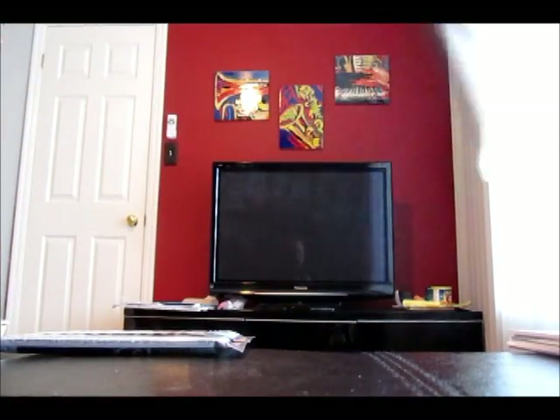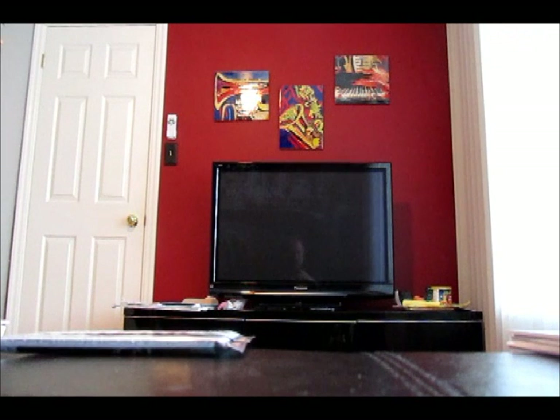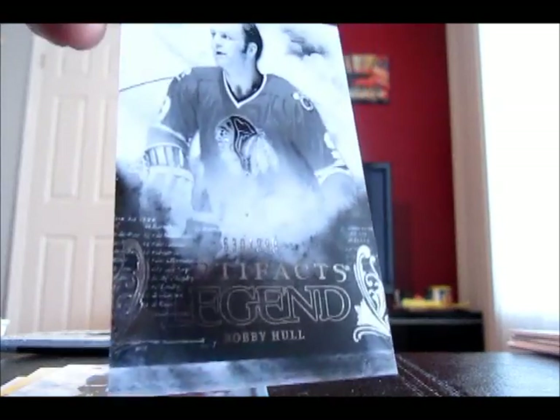Some more base. Two packs left. Supposed to get an auto — I don't have a feeling it will be in the last pack. Nash. Bobby Hull, out of 999. Definitely a nice card.